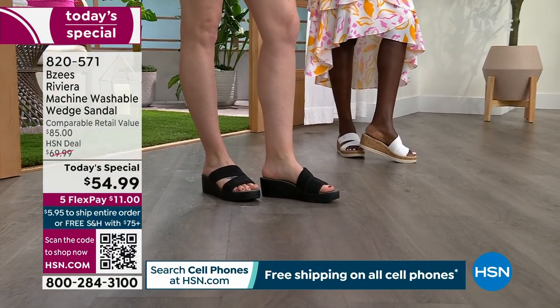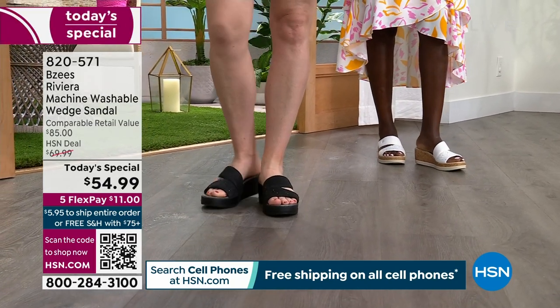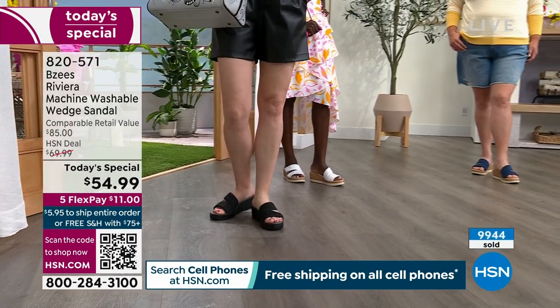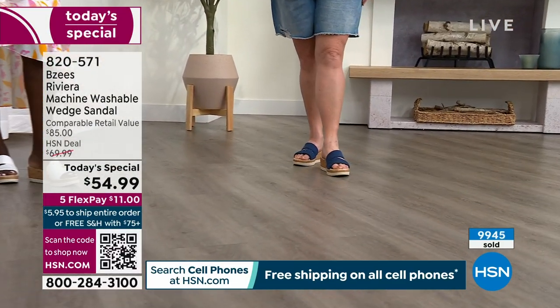Everybody wants a wedge sandal. Nobody wants the ones that are big, heavy, clunky, that weigh down your feet, that you can't get comfortable with. Today at our today's special price of only $54.99, everybody is picking up at least two.